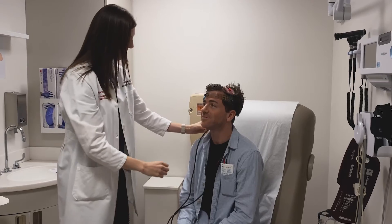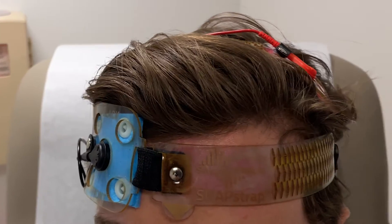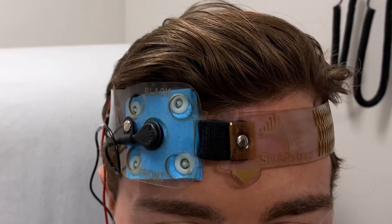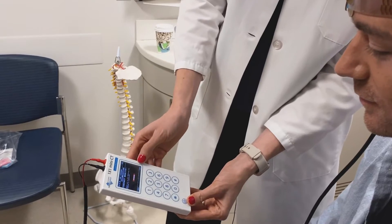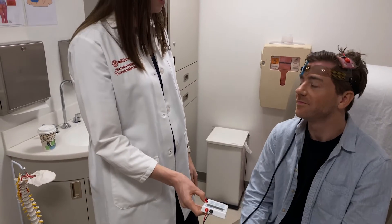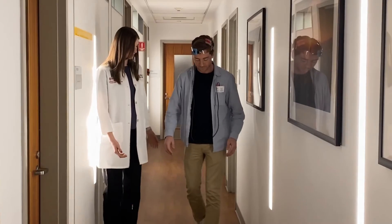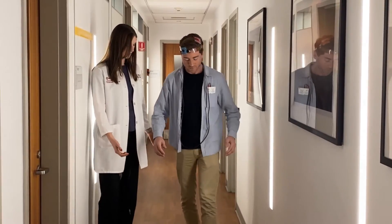TDCS is really exciting because we see a lot of improvements in function. Essentially what it is is two electrodes that are soaked in a saltwater solution. These electrodes are attached to what looks like a cell phone-sized device that helps to deliver the current, and we use this in combination with different therapies like physical therapy, occupational therapy, and speech therapy to try and augment the learning process and the therapy that you're being delivered.